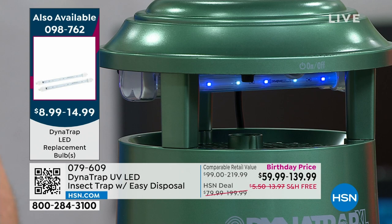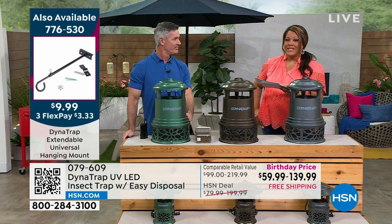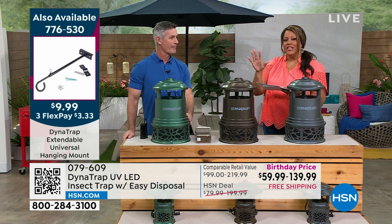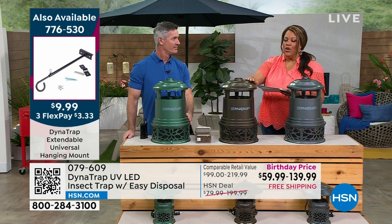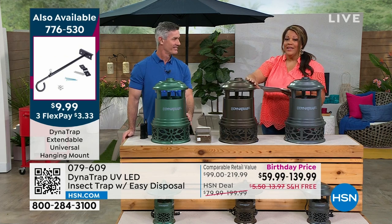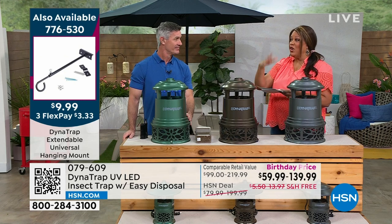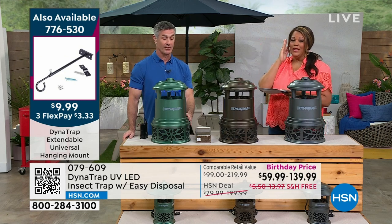Your quarter acre bulb is $8.99, half acre bulb $9.99, and the one acre bulb $14.99. You get two years out of it — what else at home works for two years and you check on it two years later, and it's working and getting rid of bugs? Down here in Florida this is a must because of all the water, rain, and standing water.